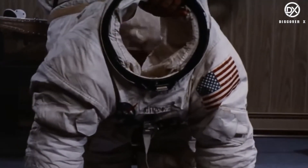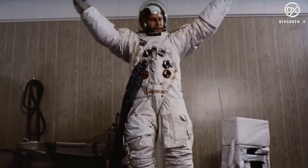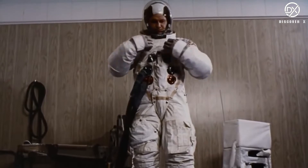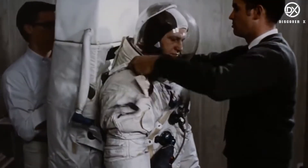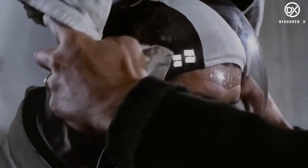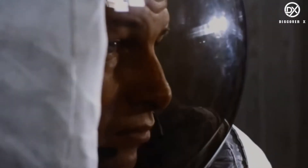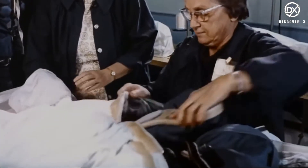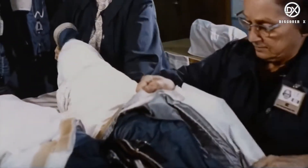Today, space suits are one of the most expensive pieces of equipment used in space exploration. The exact cost to replace a space suit is unknown, but estimates range as high as $250 million. Of the remaining 11 suits, damage is mounting with seven in various stages of refurbishment and maintenance, leaving only four flight-ready space suits aboard the International Space Station.